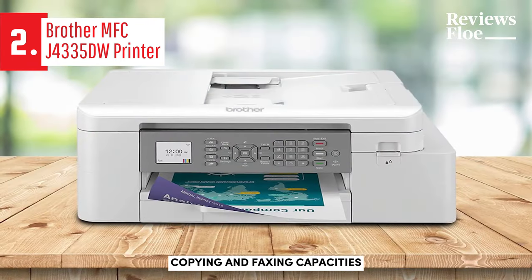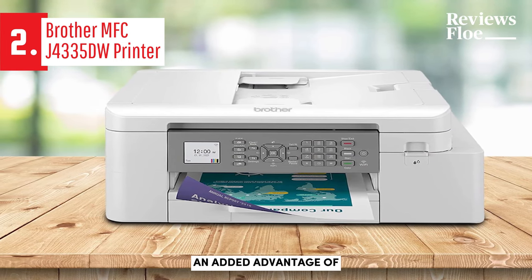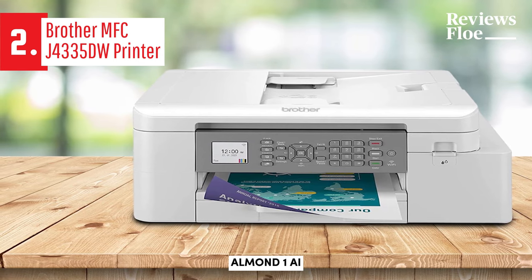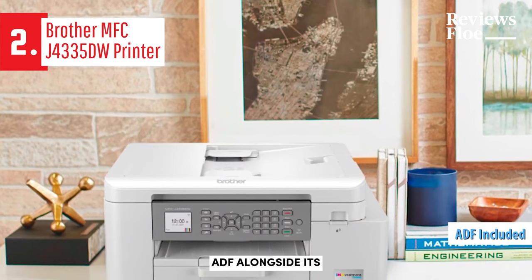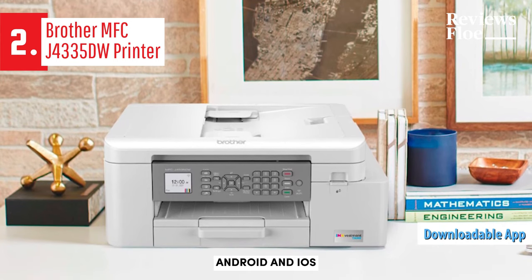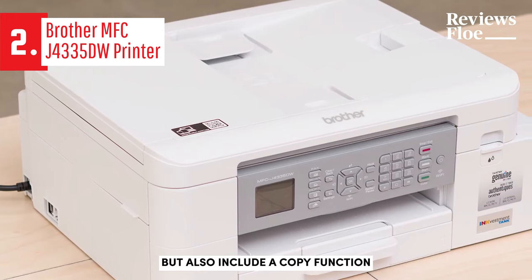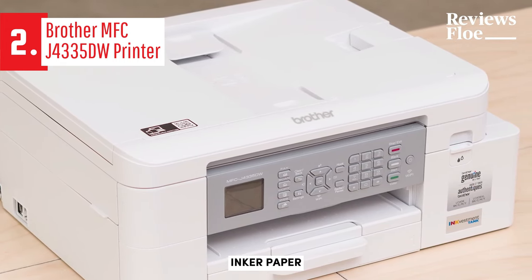While the scanning, copying, and faxing capacities could seem a bit limited, they're typical for this price range. An added advantage of the MFC-J4335DW over more economical all-in-one models is the inclusion of an automatic document feeder, ADF, alongside its letter-sized flatbed scanner. Mobile device users can benefit from Brother's downloadable apps for Android and iOS, which allow printing from and scanning to your device, and also include a copy function, maintenance options, and the ability to order ink or paper.